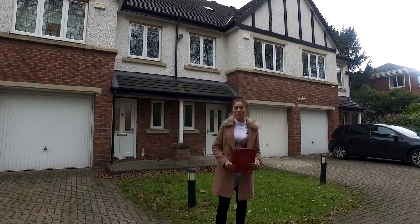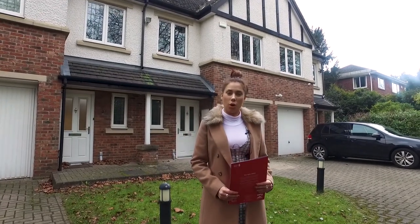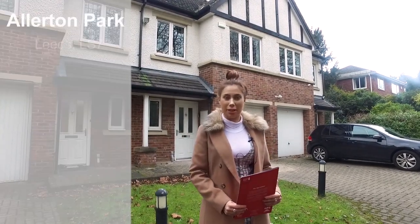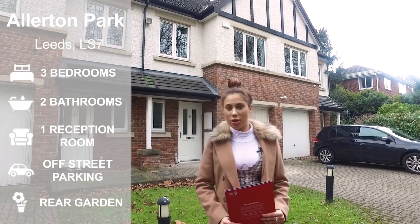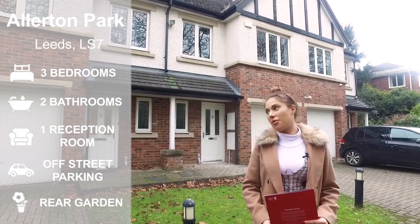Hi, I'm Amelia Radhams from Preston Baker, and today we are at 1C Allerton Park in Chapel Allerton, which is a gorgeous three-bedroomed mid-terrace house. Let's go have a look inside.